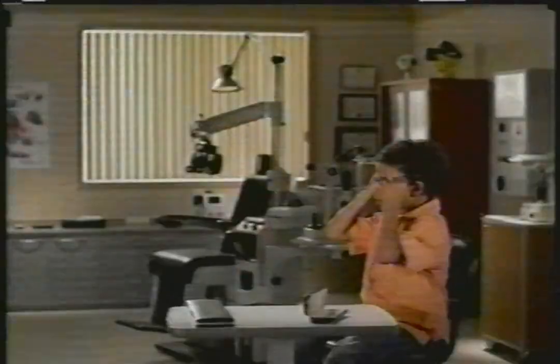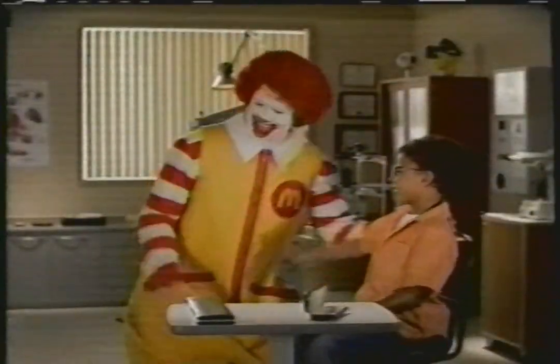McDonald's is proud to be a part of Playhouse Disney, where the focus is on learning and fun.